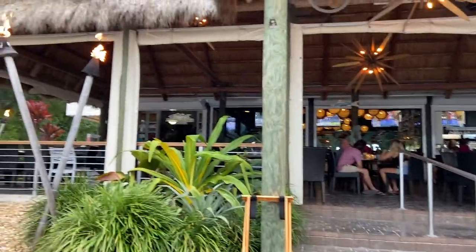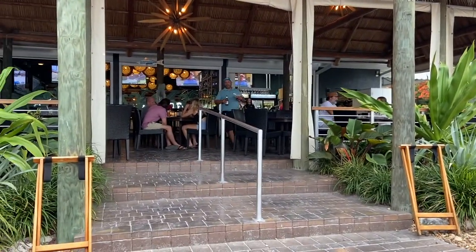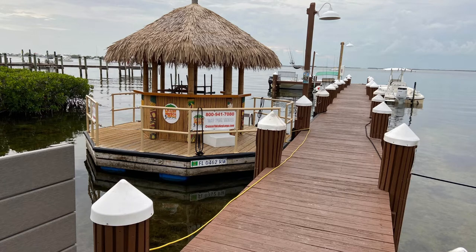It's just a beautiful setting. They have a really cool tiki open-air bar area with outdoor seating. They have a big jetty on one side and then a marina on the other.